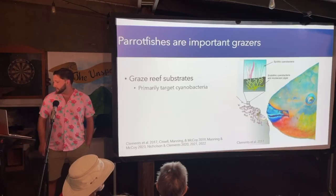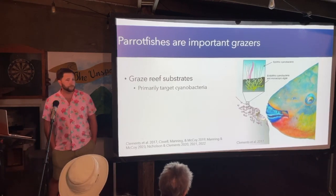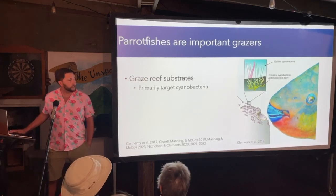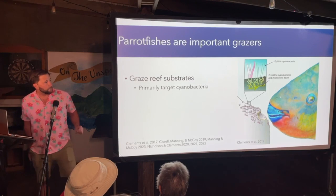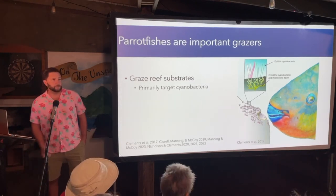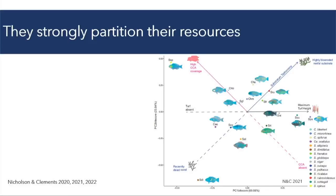Recent work has suggested that few species actively target macroalgae — there are some that do — but most species actually target cyanobacteria and other small microscopic algae within and on top of the reef substrate, within this dead coral substrate. A group of researchers in New Zealand have found that cyanobacteria are the dominant component of all substrates targeted by parrotfishes on coral reefs.